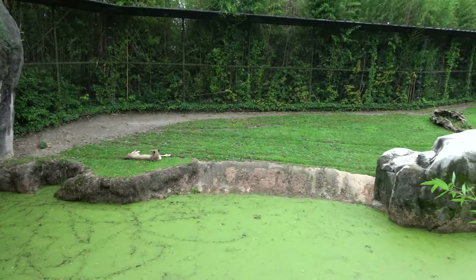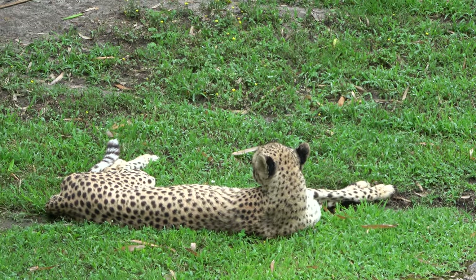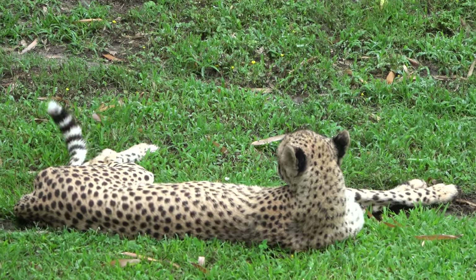Not looking at us, but there you can see a cheetah. I like how it's moving its tail around like that.